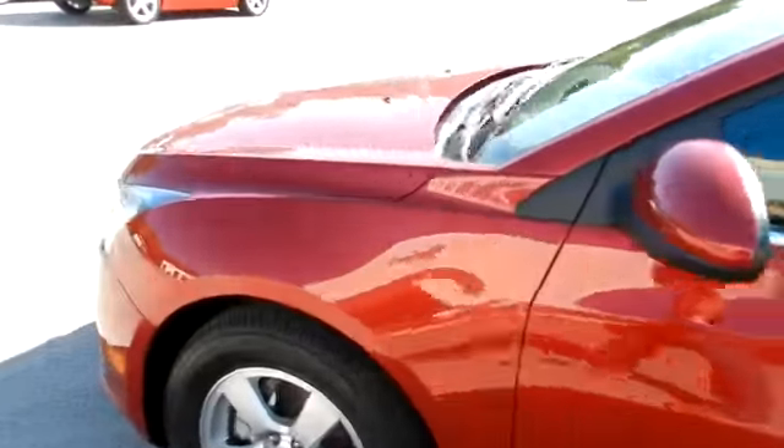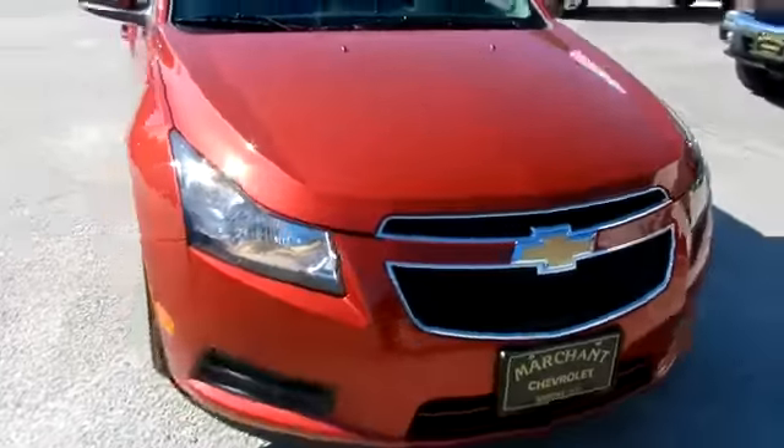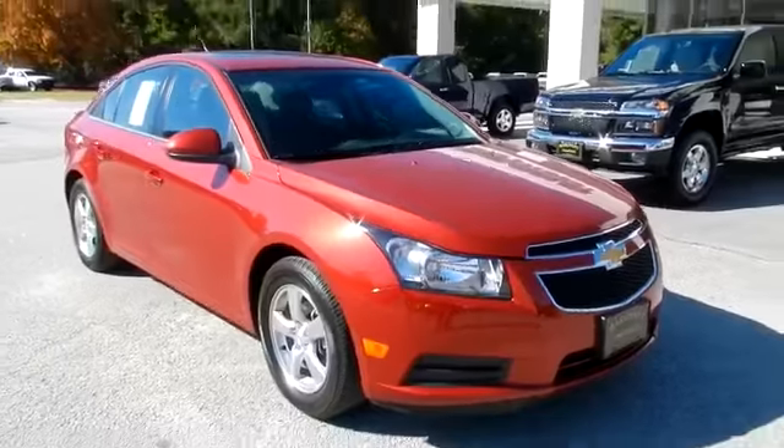If you're in the market for a Chevy Cruze, give us a call. My name is Chad with the internet sales department — we'd love to talk with you soon. The phone number is right there on the bottom of the screen. Thank you for watching.